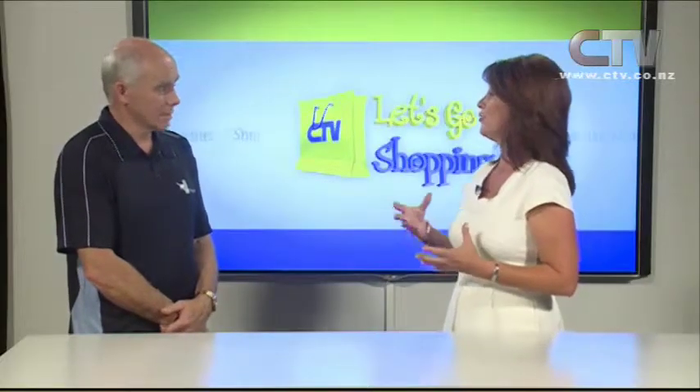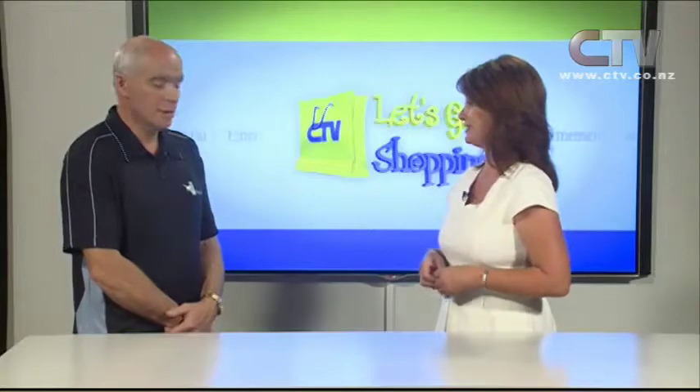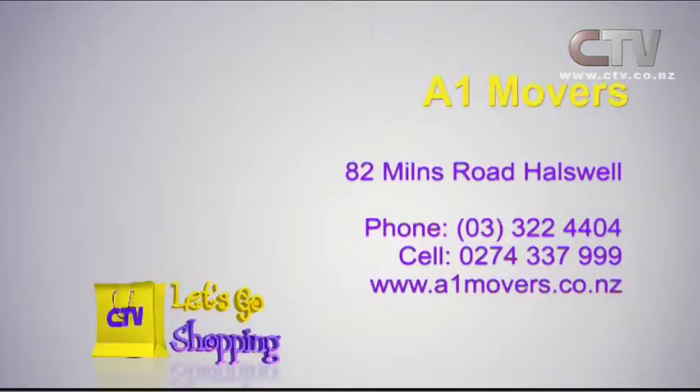It's nice to know that all your personal items are being looked after so well, and they most certainly will be. A1 Movers are at 82 Milnes Road at Halswell. The telephone number is 3224404.